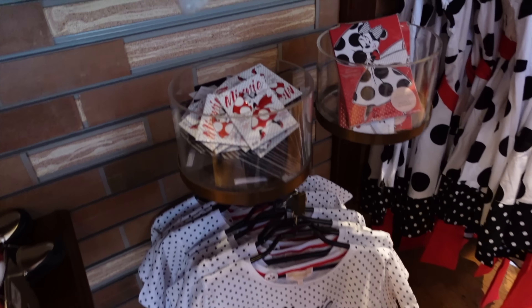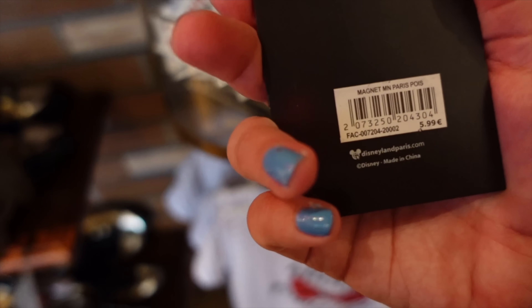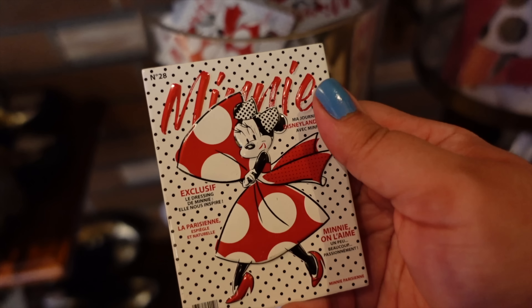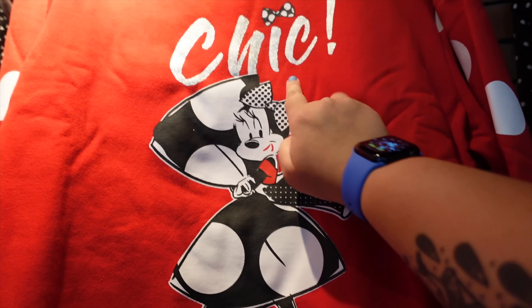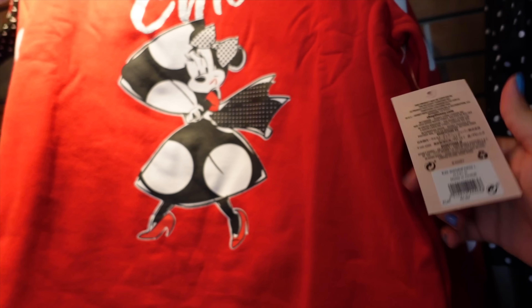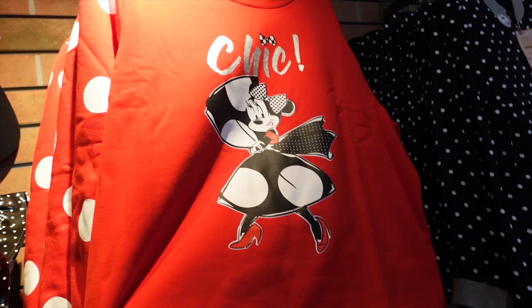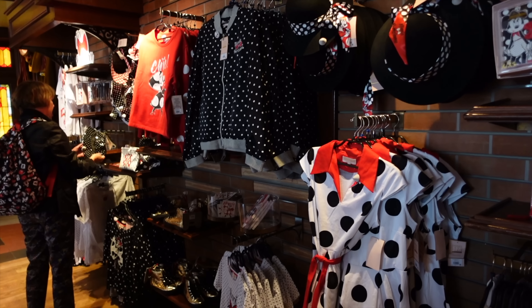There's a Mini Parisienne magnet for 5.99 euros — so if you want the memory without buying the t-shirt, you can still get a cute souvenir and just put it on your fridge. I really like that jumper over there — it says 'chic' on it, which is one of my favorite words. It's from the same range and it's 45.99 euros, which really isn't bad at all. I love it a lot — to the point where I might one day buy it. The price is decent, the material is good, and I like the design, so don't be surprised if you see me in it in a future video.